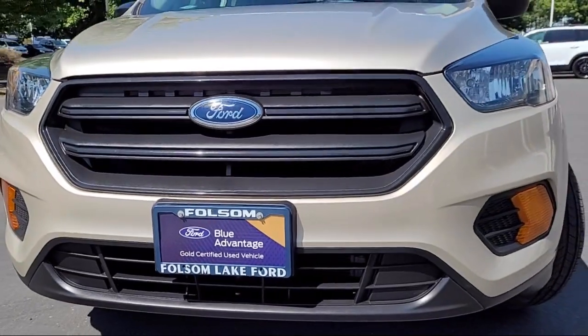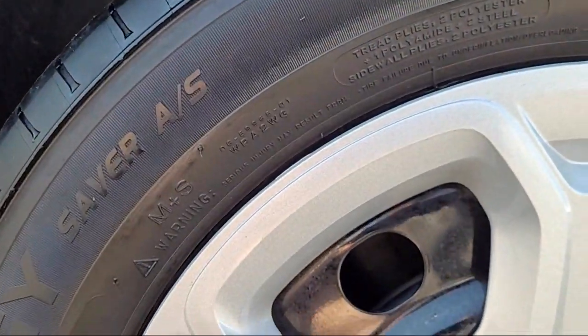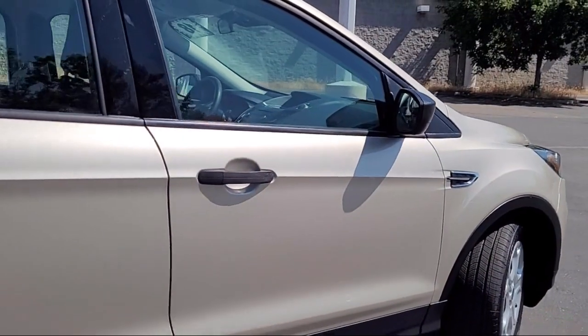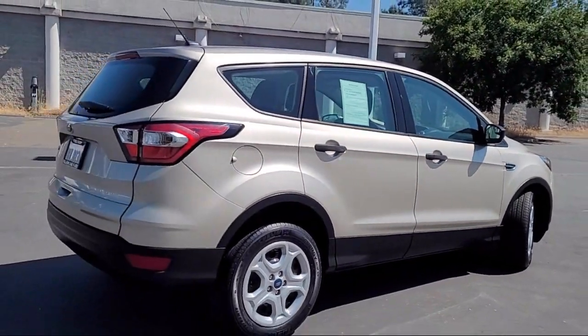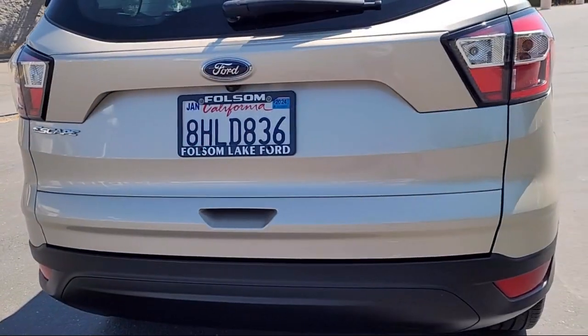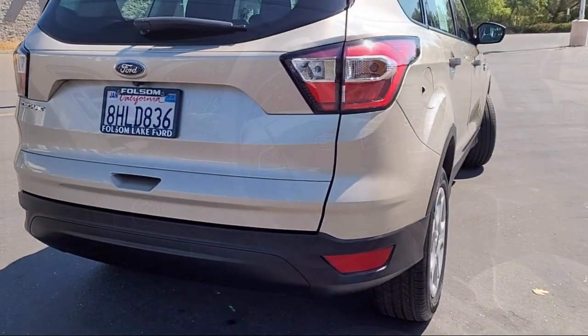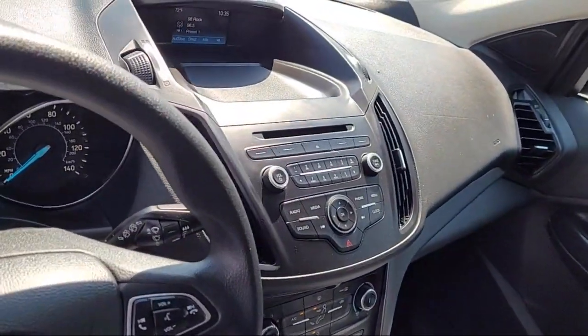It comes equipped with keyless entry, rear view camera, outside temperature display, speed sensing steering, steering wheel controls, electronic stability control, AM-FM stereo with single-disc MP3 player, sync communications and entertainment system, air conditioning, tire pressure monitoring system, and has less than 50,000 miles on the odometer.